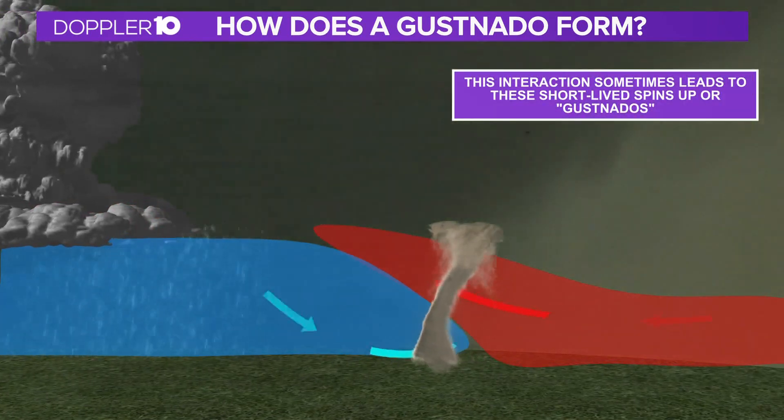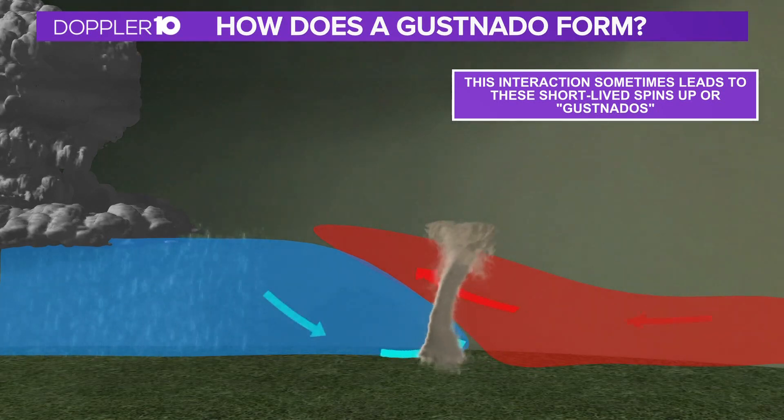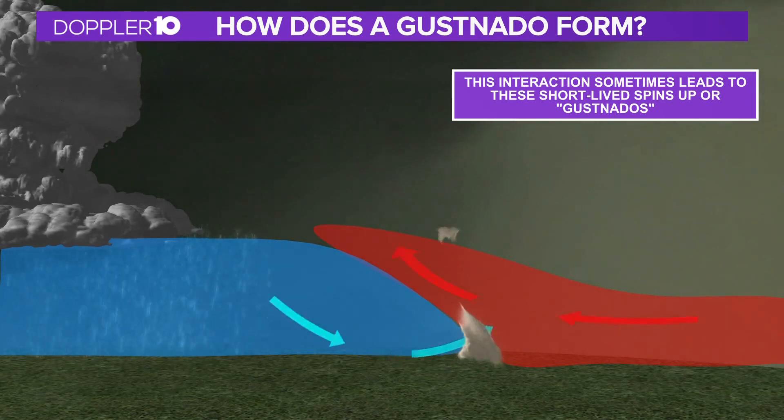In some rare cases, we can see gustnadoes cause damage. And based on the damage reports from the National Weather Service, winds were likely 70 to 80 miles per hour from this gustnado near Cincinnati.